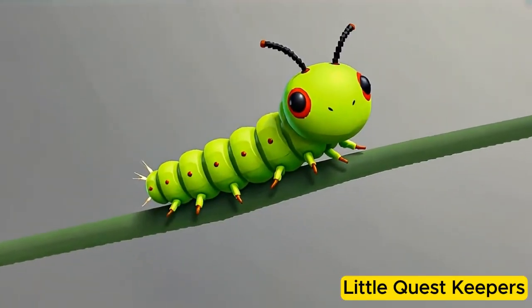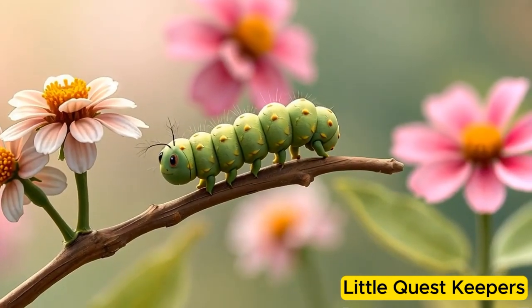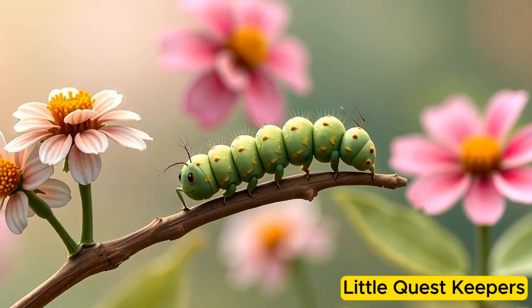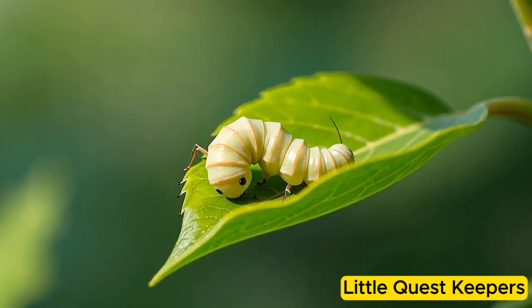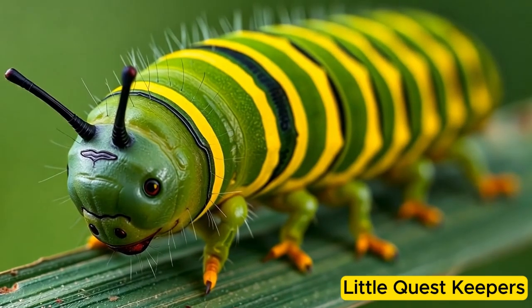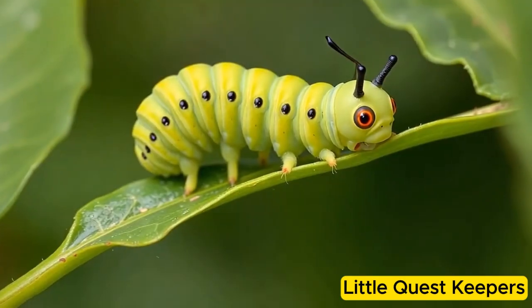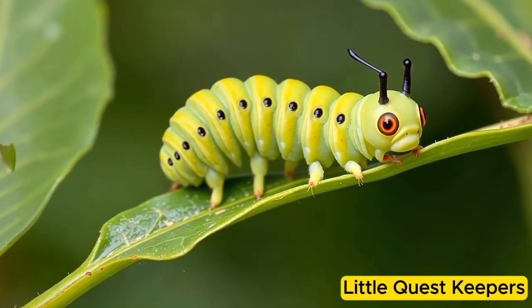With each molt, she became a little bigger and more colorful. After several weeks, Callie was no longer a tiny caterpillar but a plump and lively one with beautiful stripes. She moved slowly, inching along leaves and branches, always searching for fresh food. Her body was soft and slightly fuzzy, and her legs helped her grip the leaves tightly.